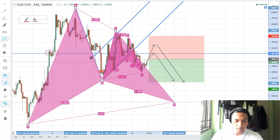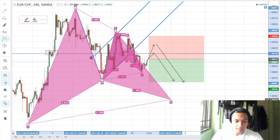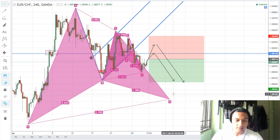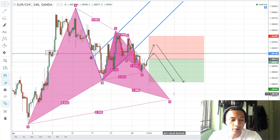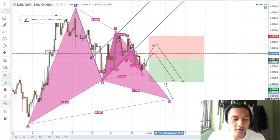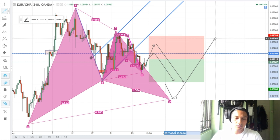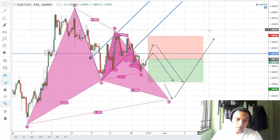There might be a possible Gartley pattern forming at around this level — 76. So if this trade works out, I could possibly wait for price to do this, go down to the D-completion and probably set a buy limit to go long. So there are two possible entries for this market.